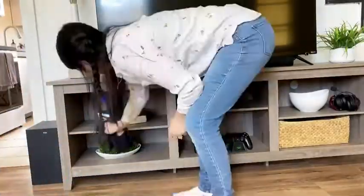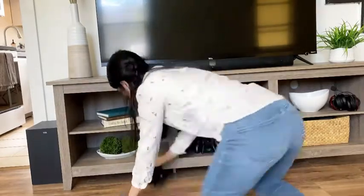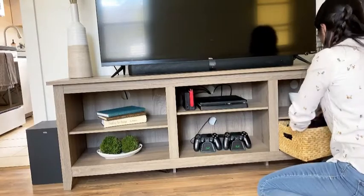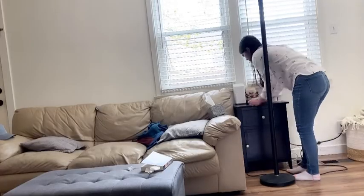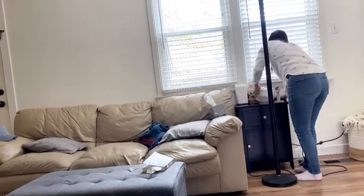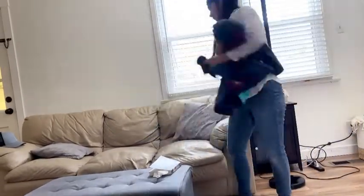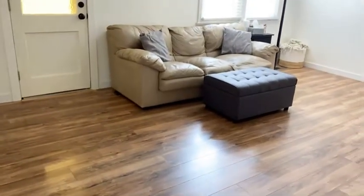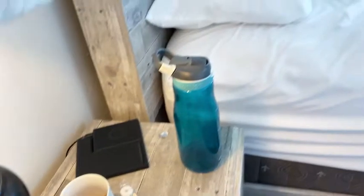Moving on to our living room — it's still a work in progress, we don't have our couches or a piano yet. We got this TV stand from Wayfair and honestly I love it, it's not high maintenance at all and you can't tell when it gets dusty, so just having a light clean once a week is key. Since this area is not really finished, I just try to make it look as presentable and nice as possible.